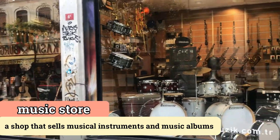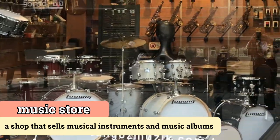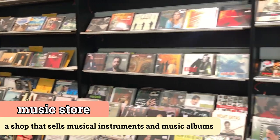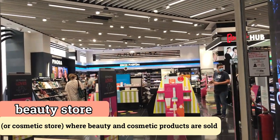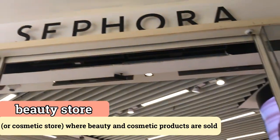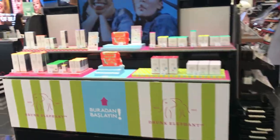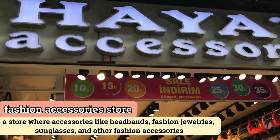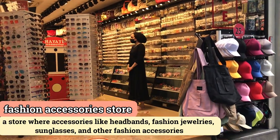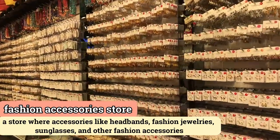This is a music store or musical instrument shop. They sell different kinds of musical instruments like guitars, drums, flutes, and other traditional Turkish musical instruments. This is a beauty store, and here you can buy beauty products and cosmetics. This shop is called a fashion accessories shop — they sell different kinds of accessories like sunglasses, caps, bags, key chains, necklaces, and bracelets.